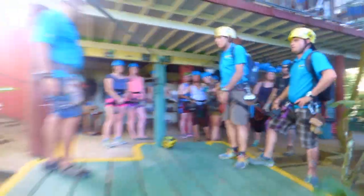Hi, this is Kirsa with Beach Balanced Life. Are you ready for an adventure today? We're going ziplining over the jungle canopy of Montezuma, Costa Rica.